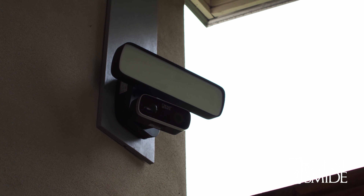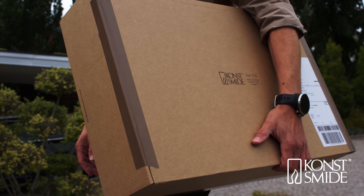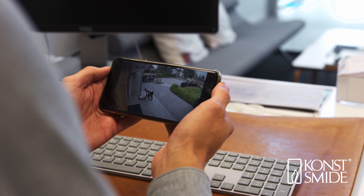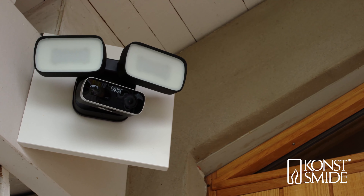SMIDE SmartLight contains a high quality camera that produces a very clear picture, in combination with a good quality speaker and microphone for reliable and clear communication. The high powered LED floodlight gives the camera a clear and sharp vision in darkness.